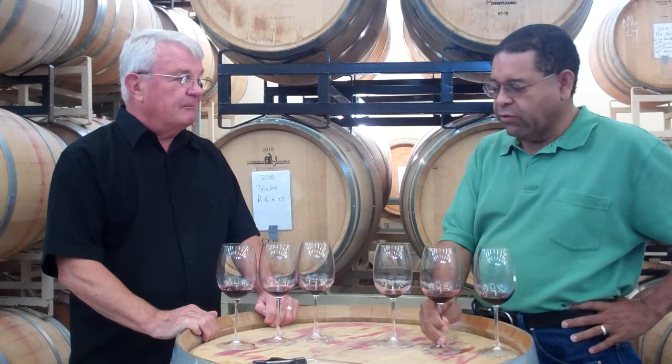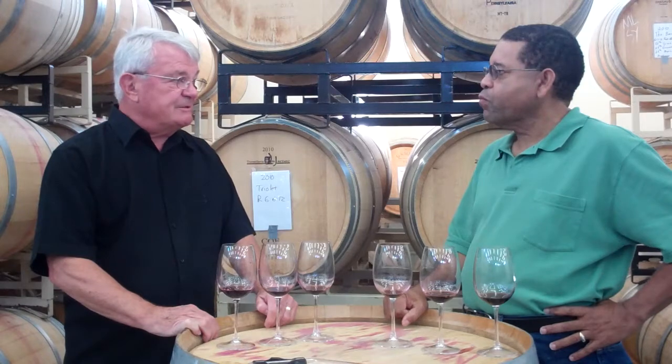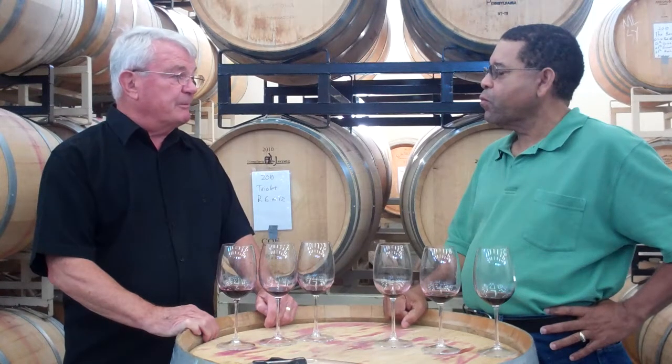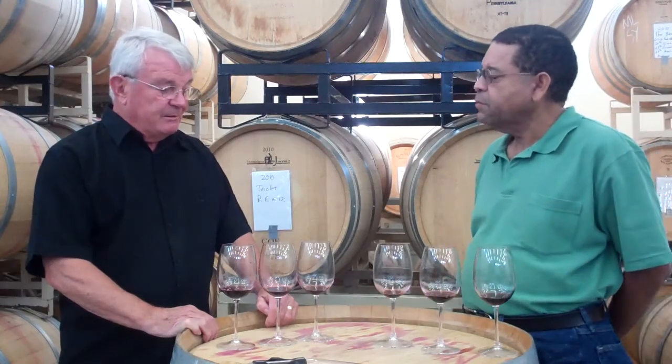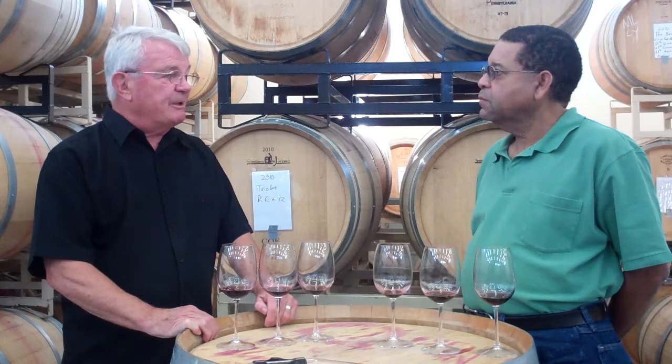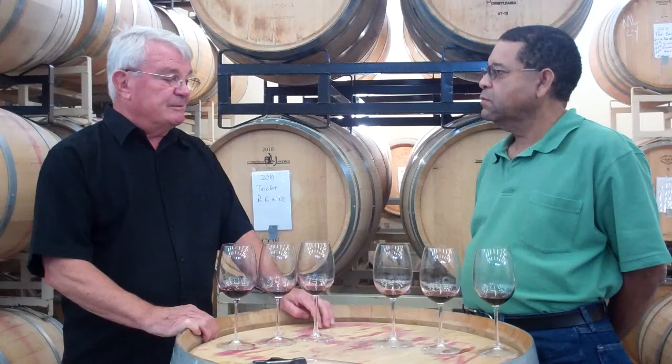Will any of these be going into a blend or will you be bottling them as 100% Cabernet Sauvignon? The two estate wines we're going to probably keep as estate wines, released to our wine club members since we just have a small amount. And the Windrow will go into the Walla Walla Valley Cabernet Sauvignon, which is a distinctive Cabernet we make from three different vineyards, with a little Petit Verdot, some Merlot, and some Cabernet Franc from the valley.